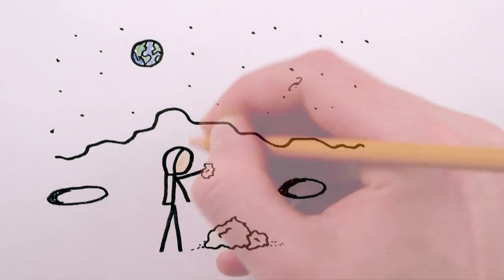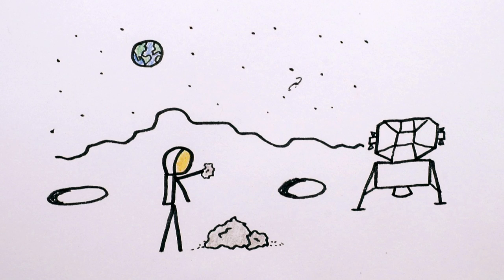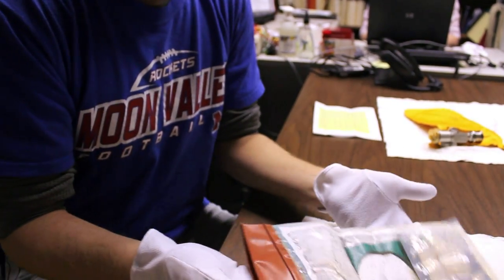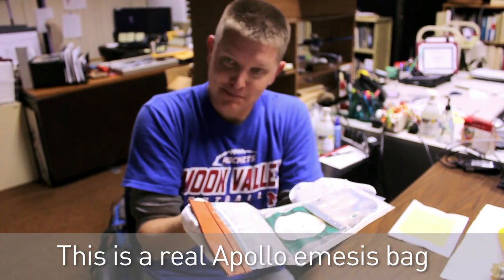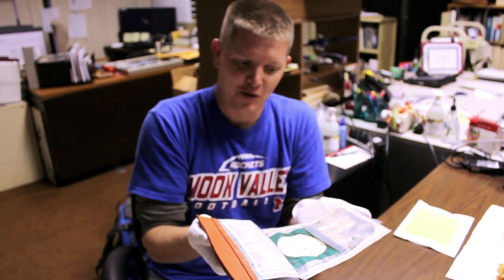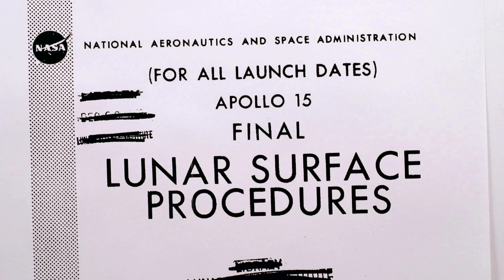And once you're on the moon collecting moon rocks, the lunar module's ascent stage only has enough fuel to carry a few hundred pounds of extra weight. So here's my question: if I had the option of taking my poop in this bag, would I rather bring it back in the ascent stage or a moon rock? The choice is clear — at least it was to the Apollo astronauts.